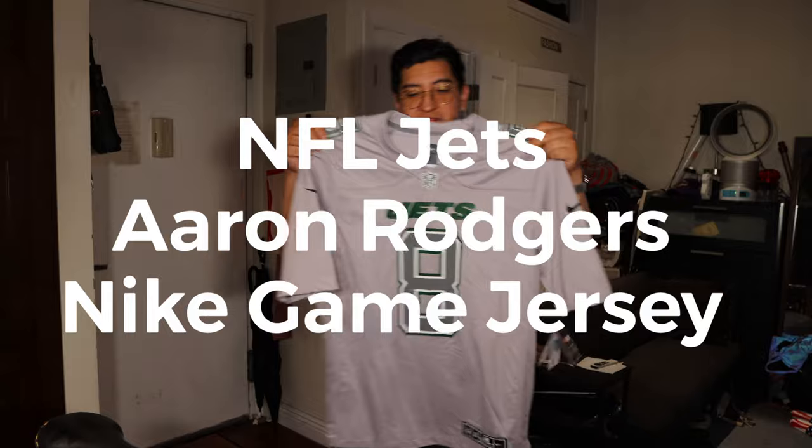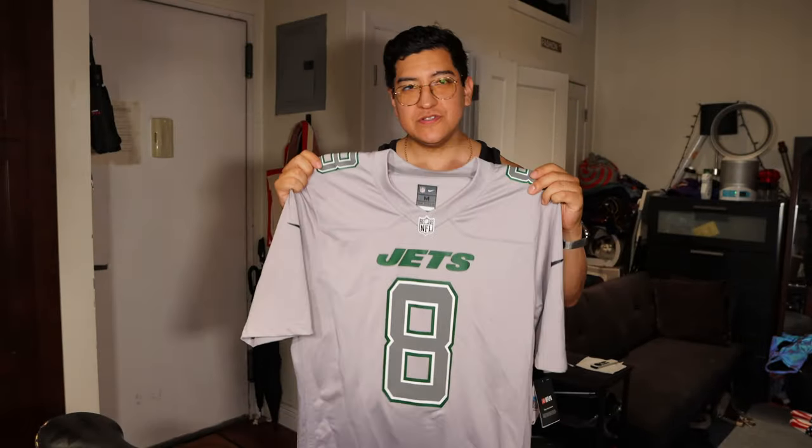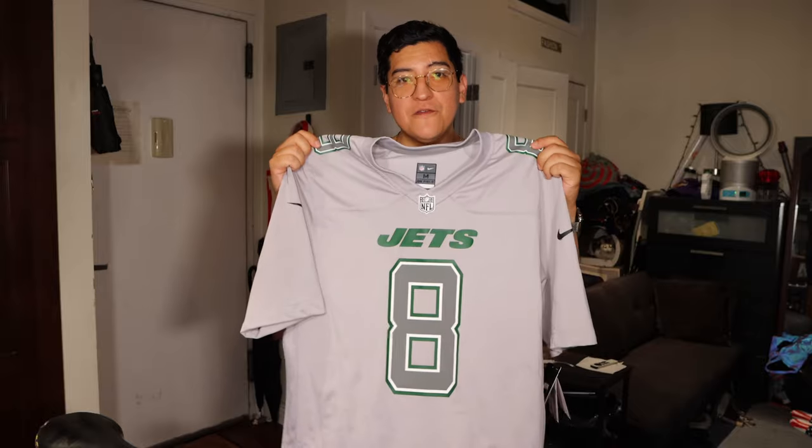Hey guys, this is Matt for Creative. Today we're taking a look at a Nike game jersey — that is the level. These are the ones that go for $130.